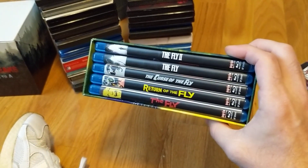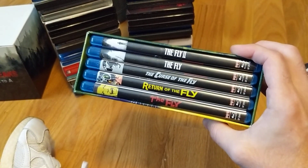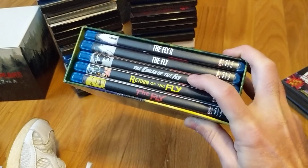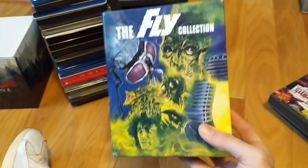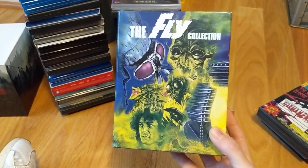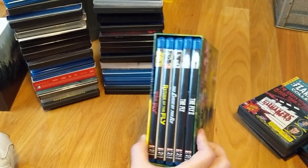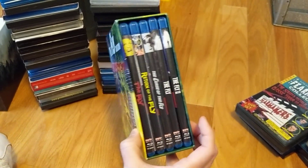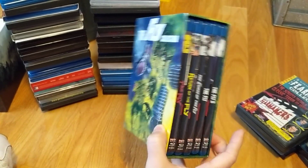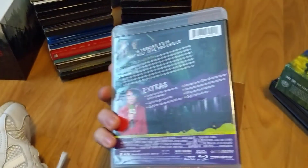Next up is The Fly Collection — first time having all these movies. I've only had the remake, the sequel to the remake, and the original Fly; I've never had the sequels to the original, so those will be first-time watches. I've heard not-so-great things especially about Curse, but I love this box set — beautiful, love the newly commissioned artwork. It has a nice color and flow, that's how I like my box sets. Definitely a no-brainer pre-order.